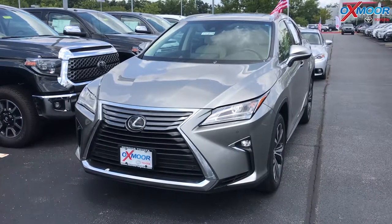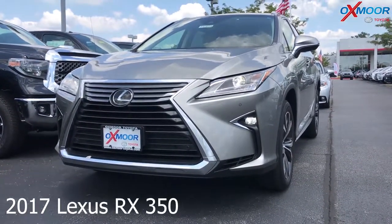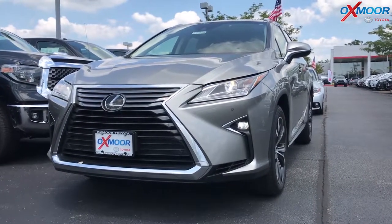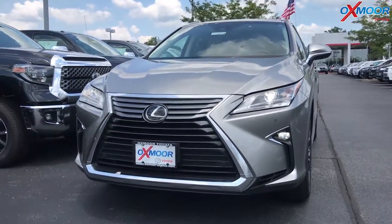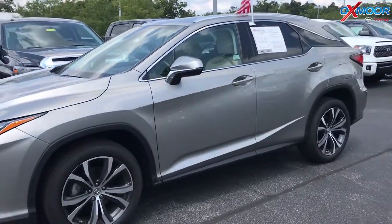For our second vehicle, this is a 2017 Lexus RX 350. It is all wheel drive. The exterior color is silver, and this vehicle does have 17 inch alloy wheels.